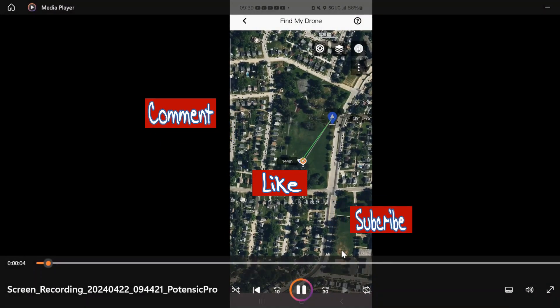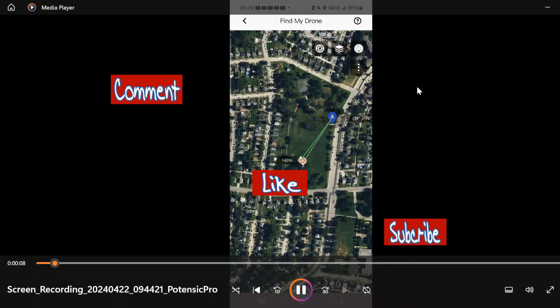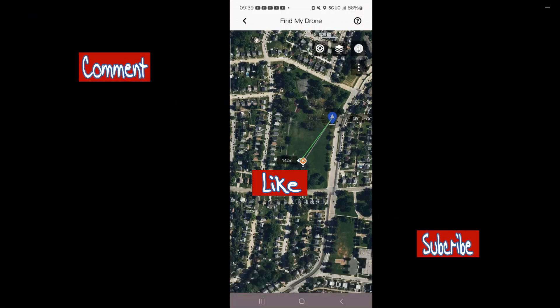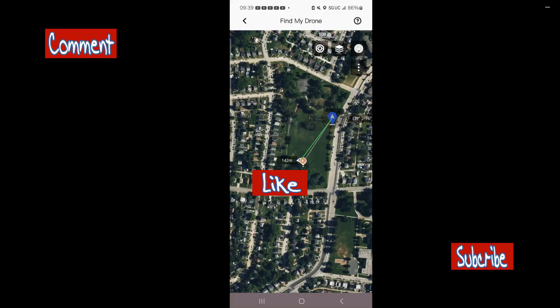Hello YouTube family. I'm out here in the field testing out one of the features that we rarely ever sample. I just hid my drone somewhere and I want to use that Find My Drone feature.